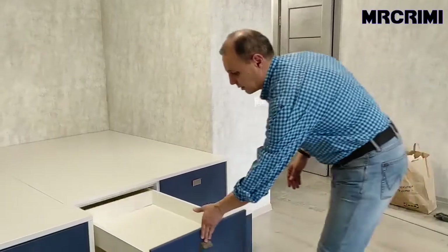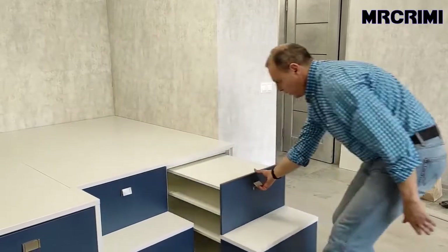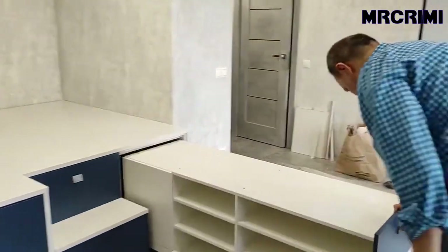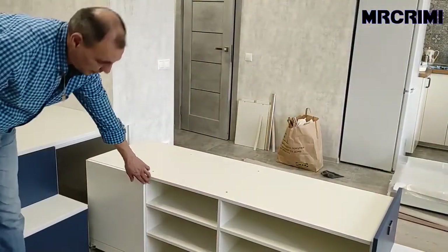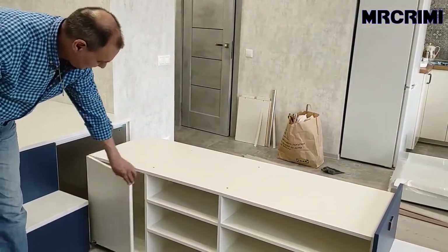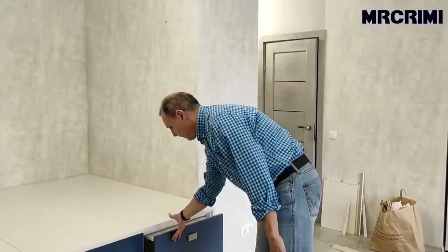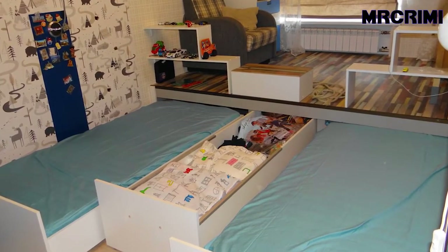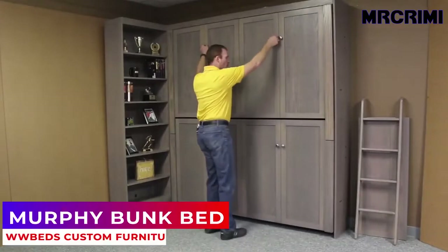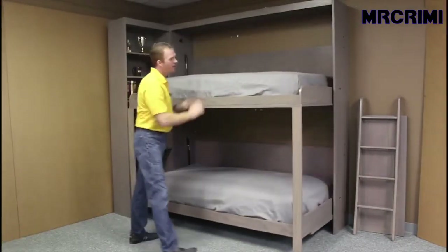Having a platform or podium in your bedroom not only helps divide the space, it also provides a functional benefit with its hidden slide-out storage. The Murphy Bunk Bed: at first sight it may seem like a simple-looking closet, but inside it hides two twin-size Murphy beds.